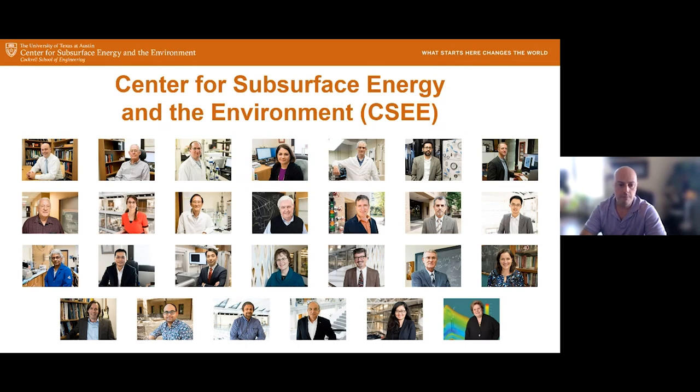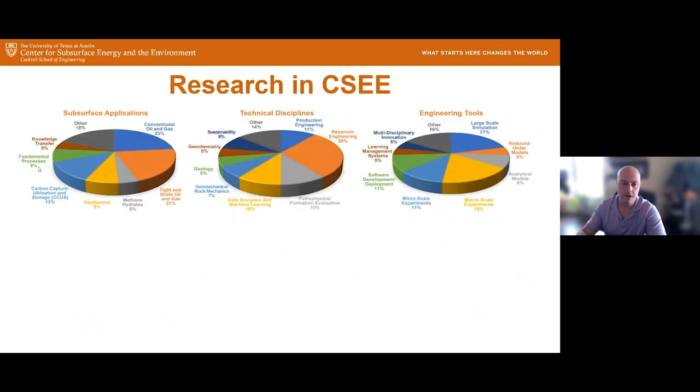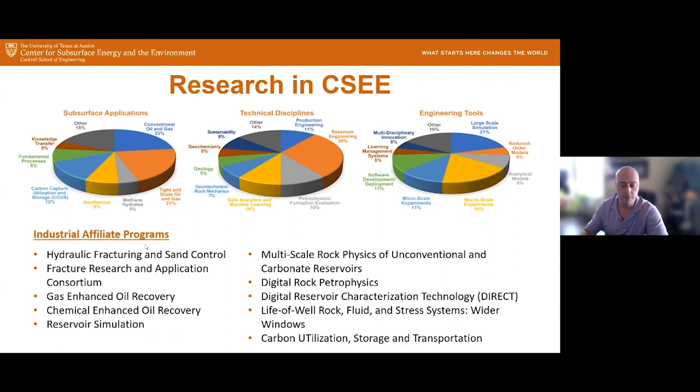The center is a group of principal investigators, students, and research associates that collaborate together. Here are a few of the faculty that are in the center — most are in the Hildebrand Department of Petroleum and Geosystems Engineering. We do a wide variety of research across many different subsurface applications, technical disciplines, and engineering tools. We collaborate with industry in many different ways, including through our industrial affiliate programs.